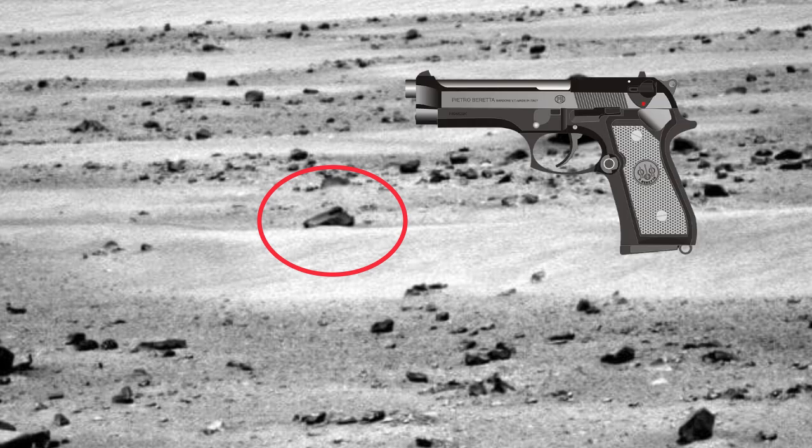Number nine. This picture published by NASA shows a handgun and the remains of a damaged spacecraft on Mars. Pay attention — it is very similar to a handgun. Is this a weapon of extraterrestrials?